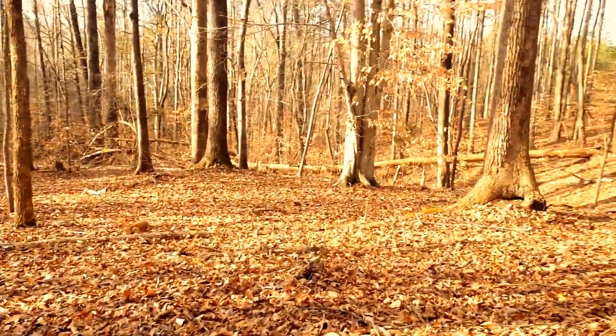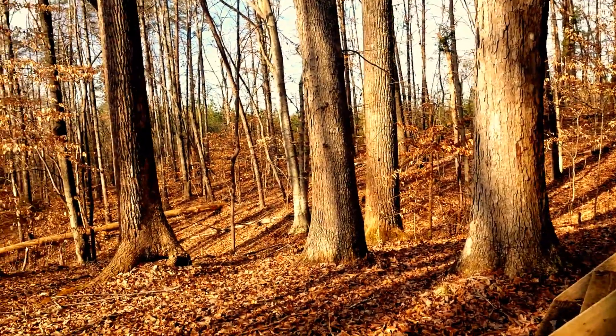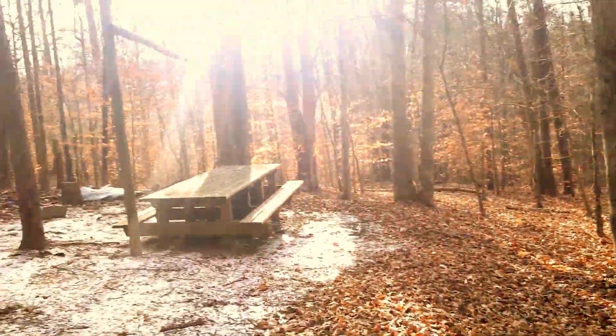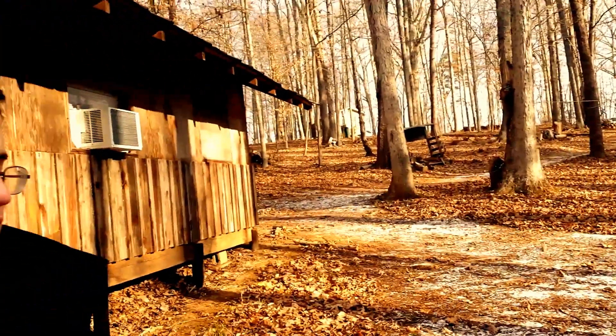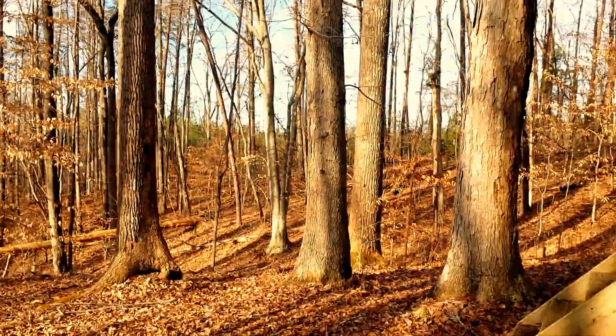If the video's kind of bad, it's because I'm taking it on my phone. The scenery's beautiful up here. Alright, well that's it for the abandoned video. We'll see you all later.